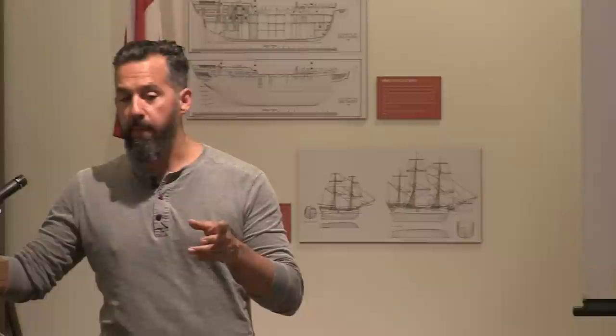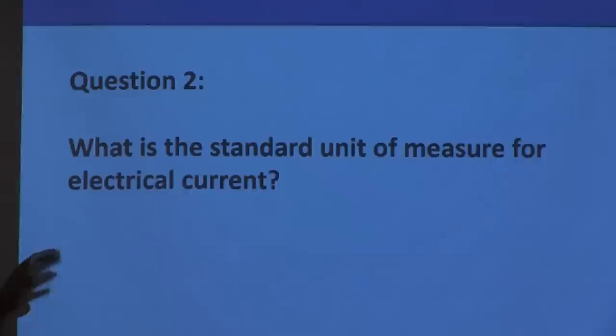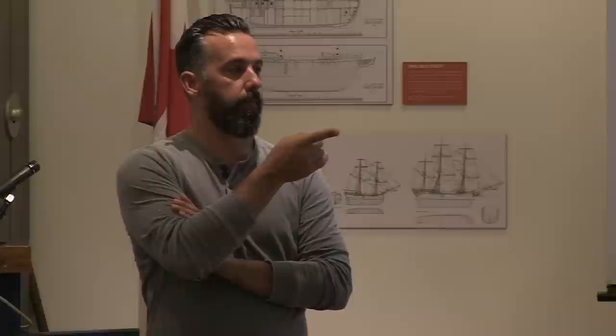Now a quick quiz before questions. What is the standard unit of measure for electrical current? We talked about current being effectively like speed. Amps — that's right.